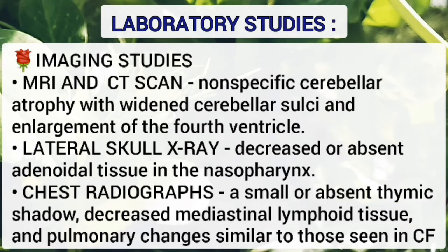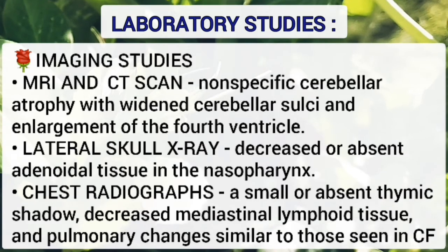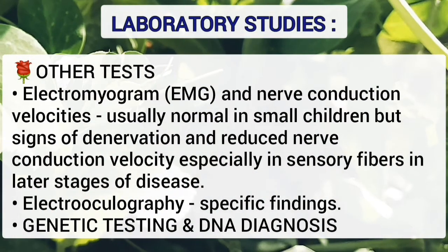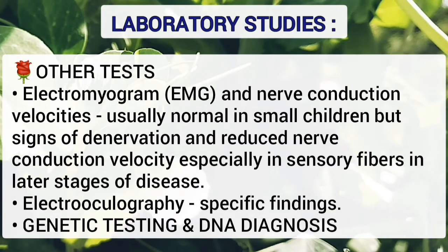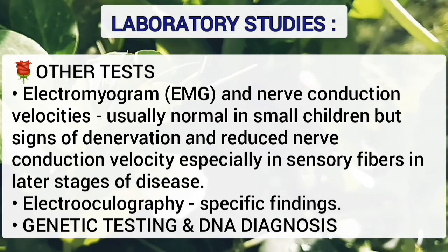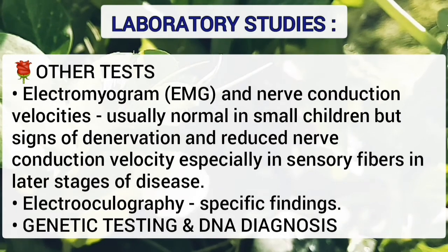Lateral skull X-ray shows decreased or absent adenoid tissue in the nasopharynx. Chest radiograph shows a small or absent thymic shadow, decreased mediastinal lymphoid tissue, and pulmonary changes similar to those seen in cystic fibrosis. Electromyogram and nerve conduction velocities are usually normal in smaller children but signs of denervation and reduced nerve conduction velocity, especially in sensory fibers, may be present in later stages. Electrooculography shows specific findings as mentioned in the clinical features. Genetic testing and DNA diagnosis can also be done.